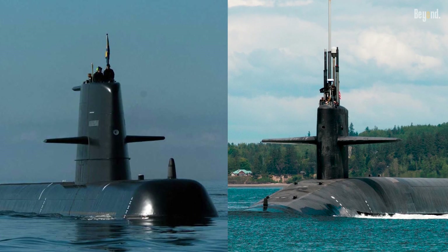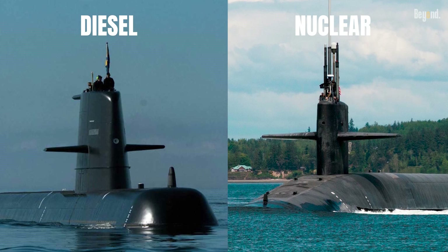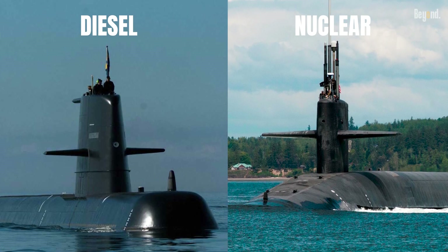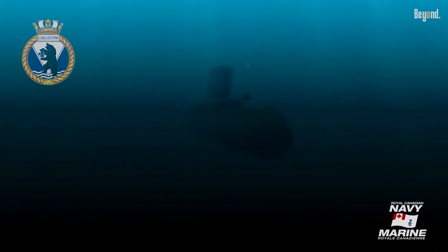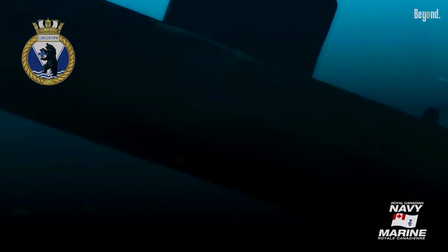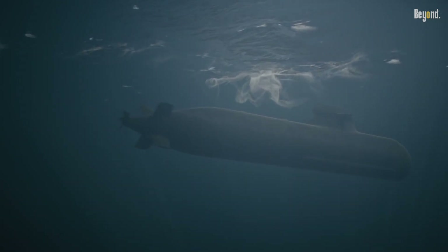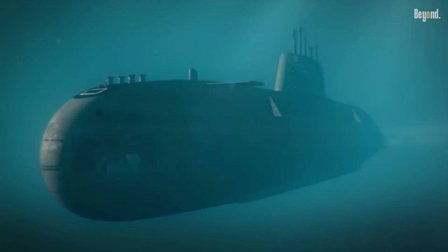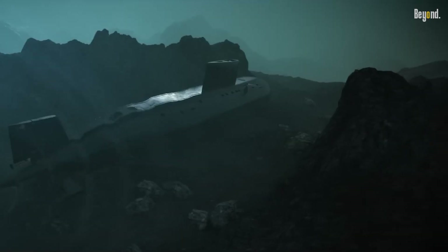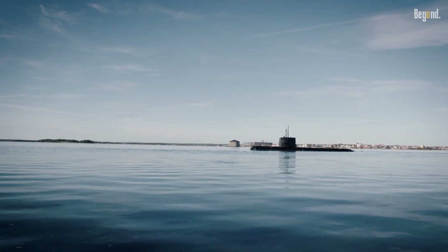When comparing stealth between nuclear and diesel-electric submarines, diesel-electric subs generally have an advantage in quietness under certain conditions. Diesel-electric submarines can operate on batteries alone when submerged, producing minimal noise and making them extremely difficult to detect by passive sonar. This silent running mode allows diesel subs to be exceptionally stealthy. Modern diesel-electric submarines with air-independent propulsion systems and advanced batteries can remain submerged for extended periods.